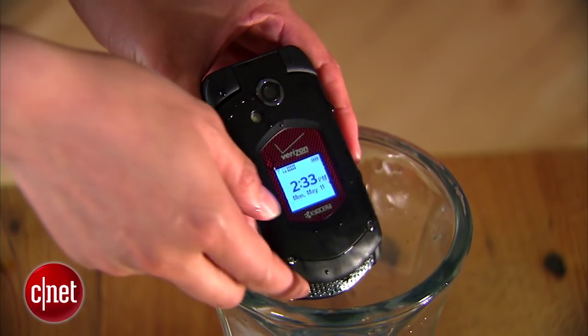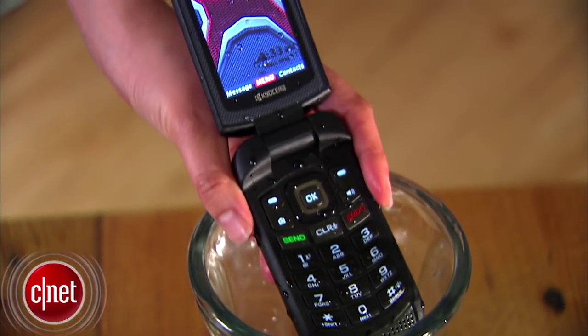If you're interested, the phone has a full retail price of $150 with a carrier contract and $200 without. I'm Lynne and you've been checking out Verizon's Kyocera DuraXV.